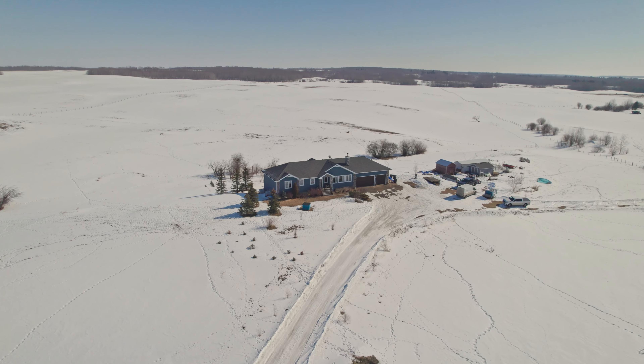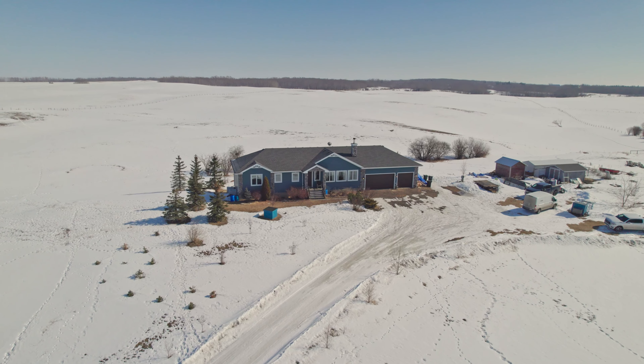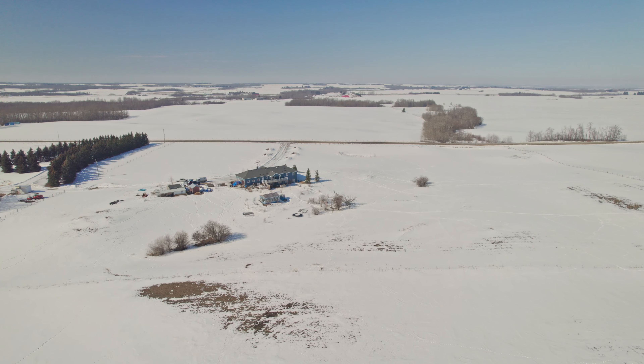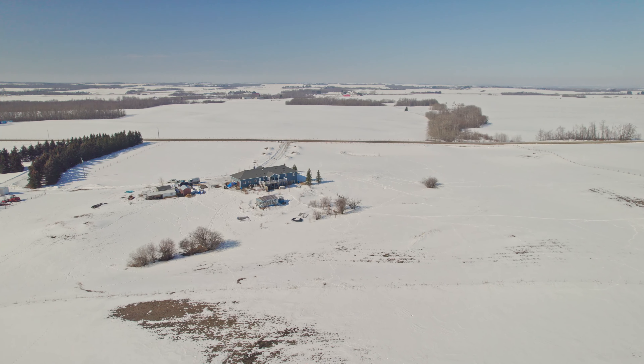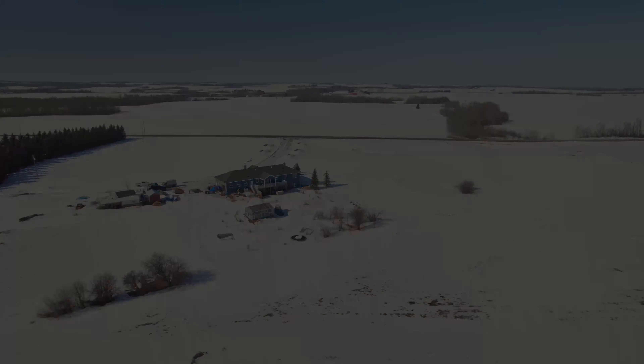Set on 55 acres of rolling land, the focal point of this beautiful property is a custom-built 2012 modern rancher. This big bungalow features nearly 1,800 square feet on the main level, plus another almost 1,800 square feet of beautifully finished space in the sunny walkout basement. Five bedrooms, four bathrooms, and two well-equipped kitchens, plus ample living and recreation areas.